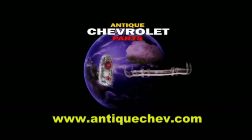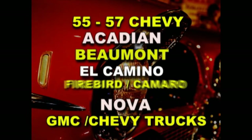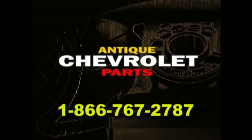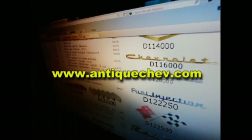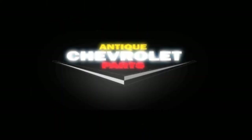Turn back the hands of time with Antique Chevrolet Parts. Since 1971, we've been sourcing parts from around the world to help you restore and maintain antique Chevys. Nose to tail fins, we have your parts. Call us toll free at 1-866-767-2787. Get help from a real person or go to AntiqueChev.com. Download a catalog, order online, delivered to your front door. Antique Chevrolet Parts — helping you turn back the hands of time.